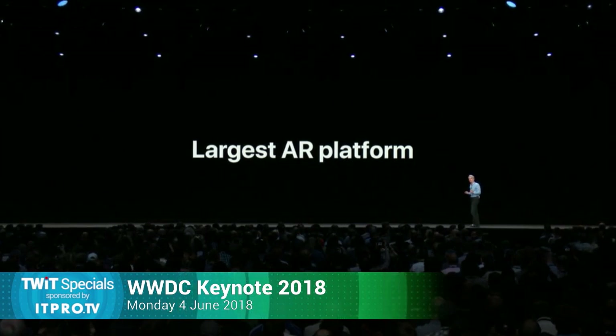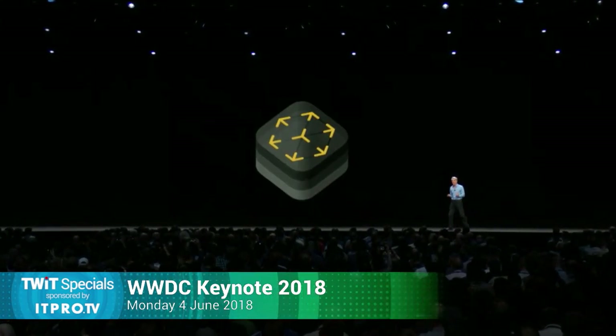ARKit opens up the world of AR to hundreds of millions of users, making it the world's largest AR platform by far. We're on a relentless pace of advancement with AR, and that continues today with ARKit 2.